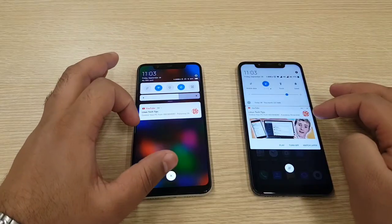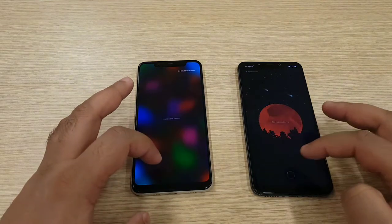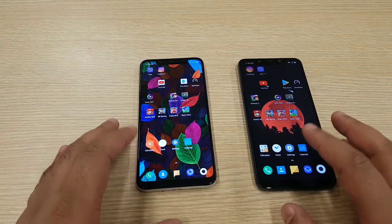Both phones are connected to the same Wi-Fi network and all applications are closed in the background. First I will start with the basic applications.